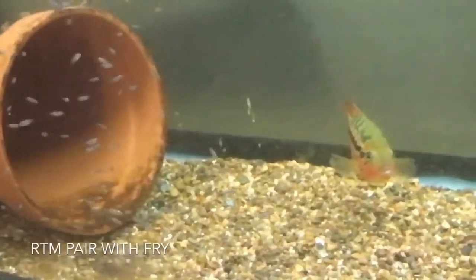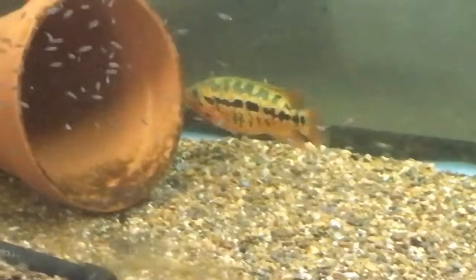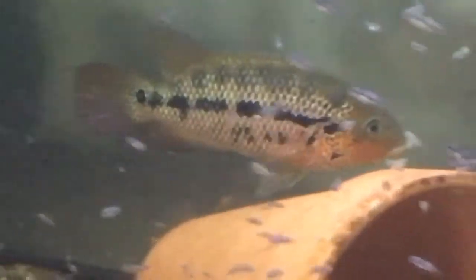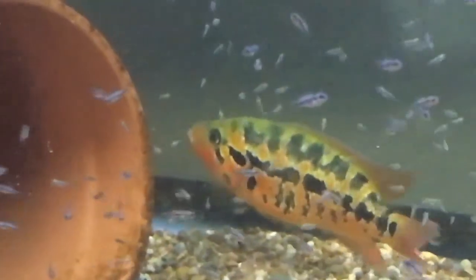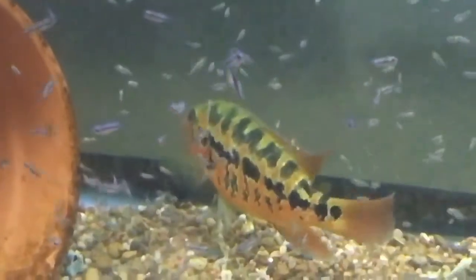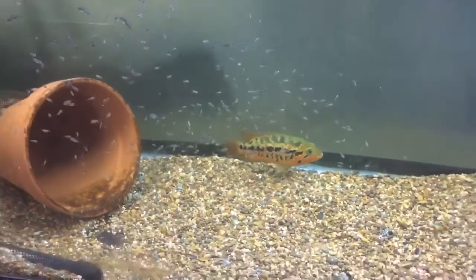This is my second pair of red tiger motaguensis. Was having some issues with the fry, made some adjustments. Basically what it came down to was they have a high metabolism and they need multiple feedings throughout the day, so I started feeding them three to four times a day. So far so good — very, very good parents. These guys defend the spawn vehemently.